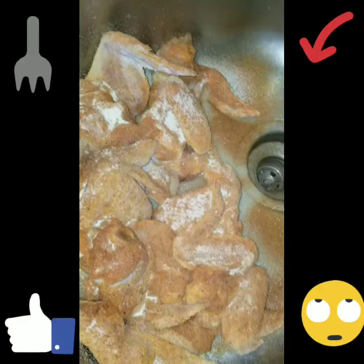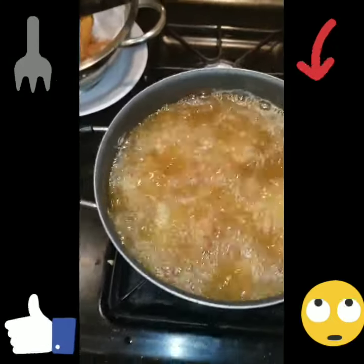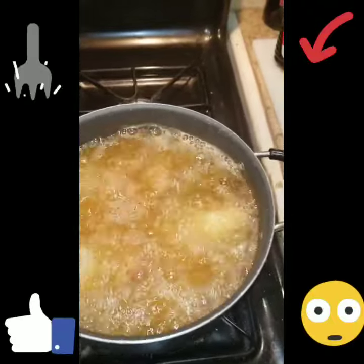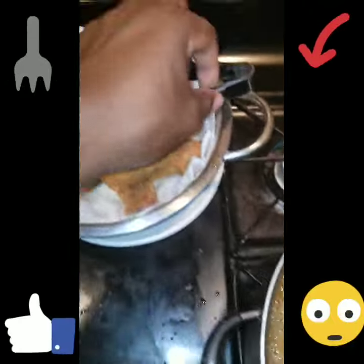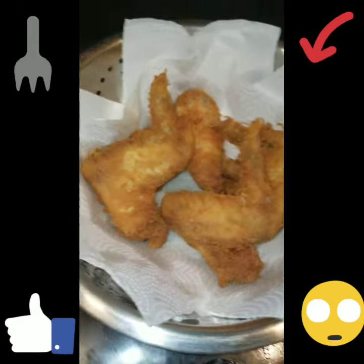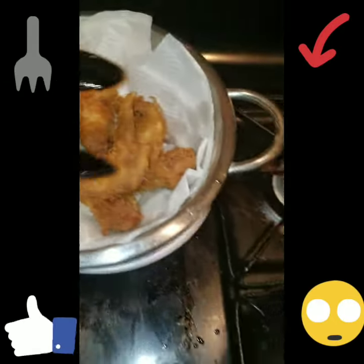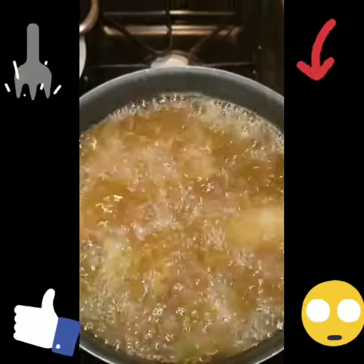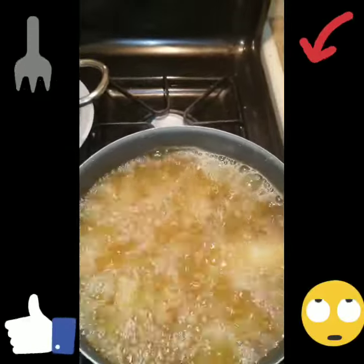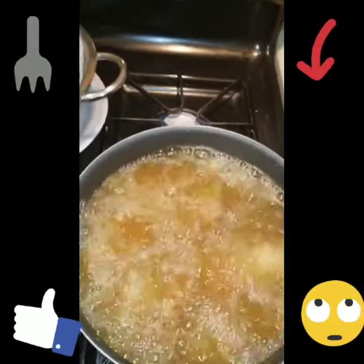We'll be right back after these commercials. Y'all see it? Got that chicken simmering in that grease right now. We got some of it done already. They wanted fried chicken, and I said I'd give you that famous Flim Jim 101 sink bag batter fried chicken.